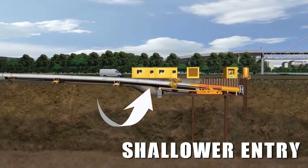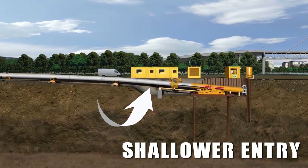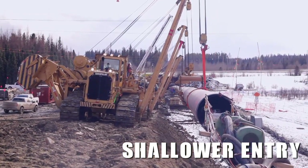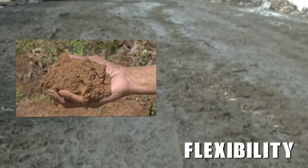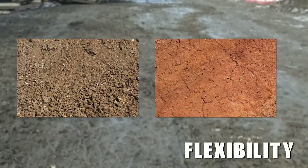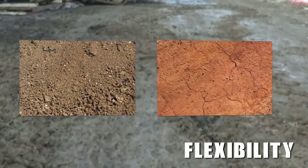Shallower entry — a shallower entry results in less overbend, less pipe stress, and less side boom and crane operation. Flexibility — the system can be adapted to meet a number of soil conditions, from fines to rock, cobbles to coarse gravel to silt and clay. The direct pipe system is ready to work.